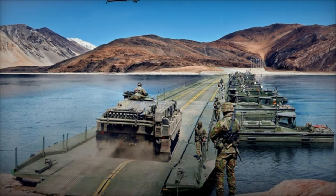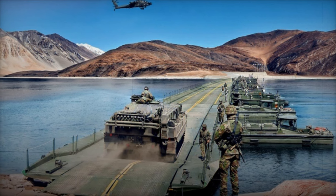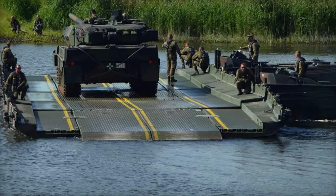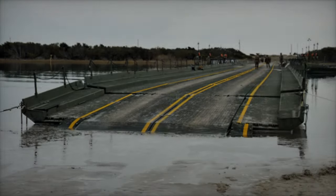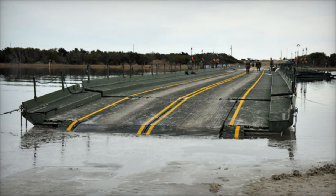On November 25, 2024, General Dynamics European Land Systems delivered the first improved Ribbon Bridge system to the Royal Netherlands Army. This acquisition signifies a pivotal step in modernizing the Netherlands' military bridging capabilities, replacing outdated equipment with state-of-the-art systems designed for the demands of modern tactical environments.